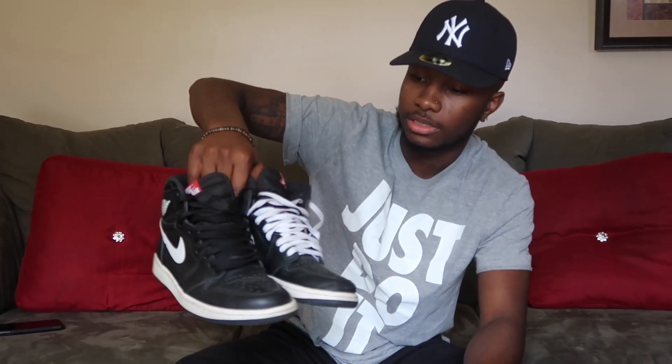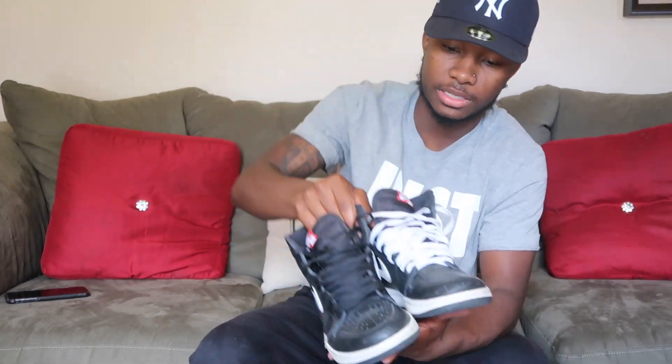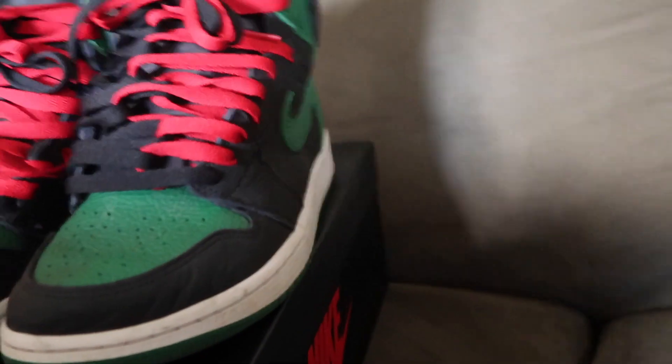First up is the Yin Gangs. These are my first pair of 1s I got. I changed the laces in them — these are probably my second favorite 1s. I wear these a lot. My favorite pair of 1s is the Pine Greens. I wear these all the time. I changed the laces to black on those too.